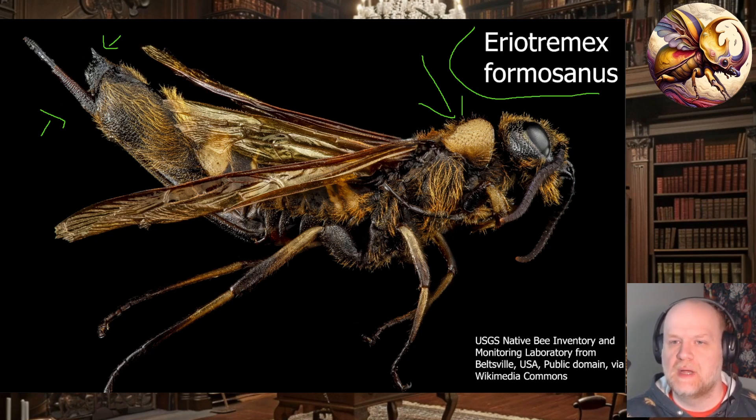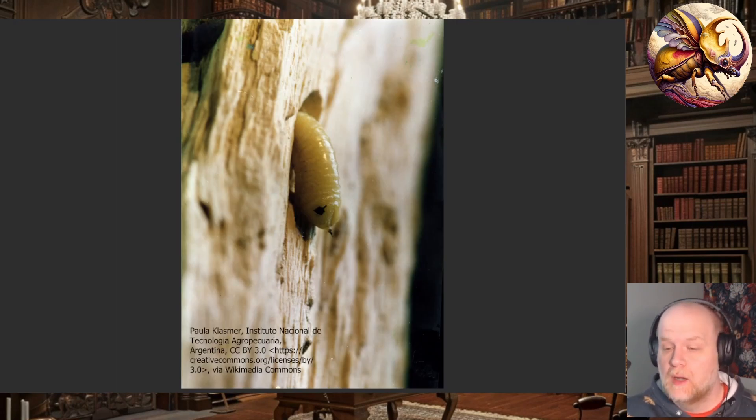If you are trying to key out species of Sirex or Urocerus, there are generally quite a few species in any given area. I will link to a PDF which is a key for the Siricidae of Florida — it's a very good key with lots of pictures. Just within Florida there are a lot of Sirex and Urocerus species.